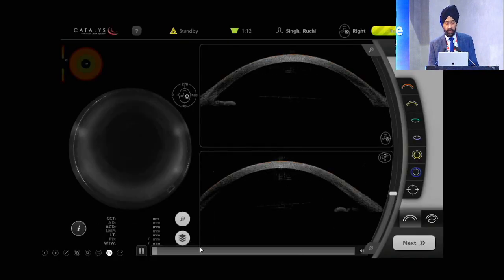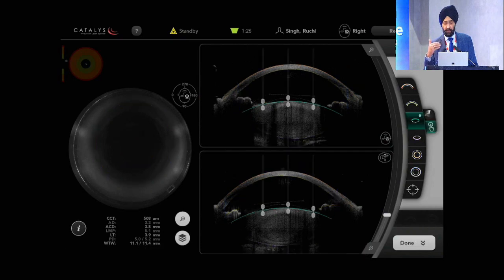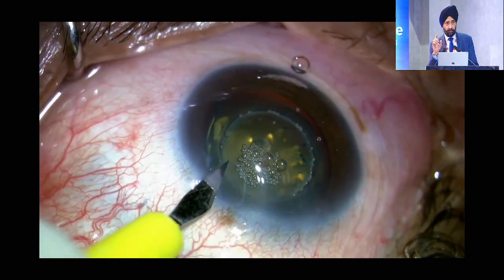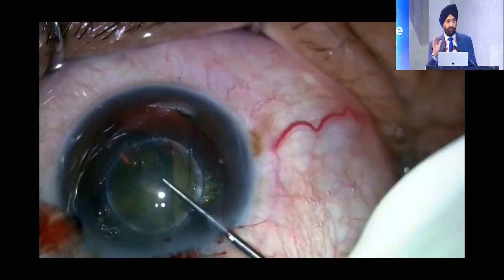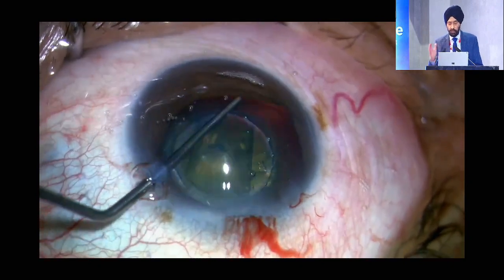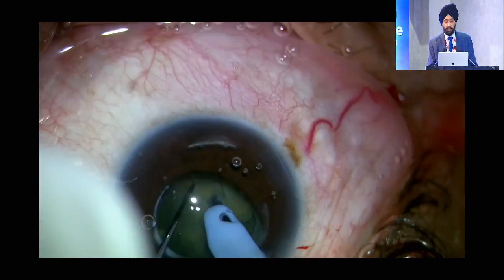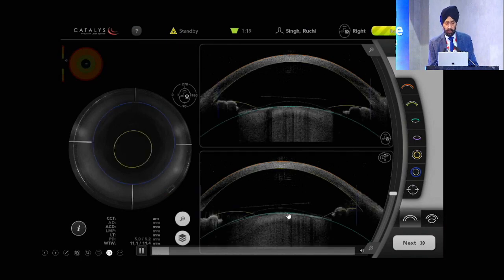This is a small pupil case — a Malyugin ring has been used. If you are able to place a Malyugin ring, you can proceed with the procedure. This next difficult case involves an ICL. The important thing to note is that the optic of the ICL is recognized as the pupil by the femto cataract system. You need to enlarge the pupil and match the surfaces correctly, because the back surface of the ICL can be mistaken as the anterior capsule. With proper alignment, this is manageable — the ICL has been taken out with good pre-chopping and a good nucleotomy.